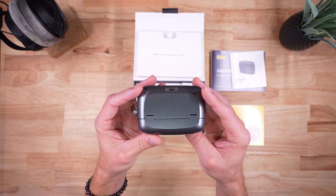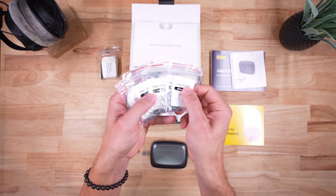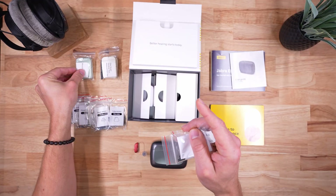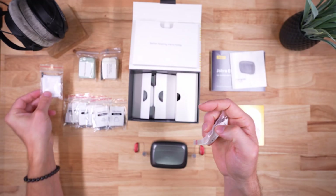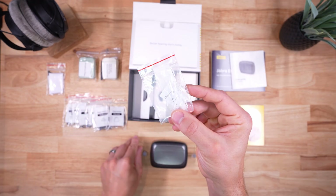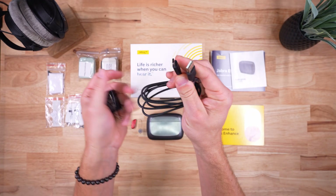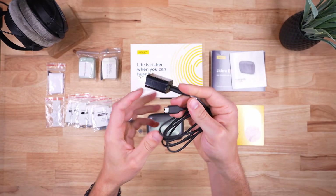There are also LED light indicators on the back of the case for the case's battery status. Digging deeper in the box, we have wax guards and many different ear tips or domes to choose from — be sure to speak with your Jabra provider to find the right size and style for you. There are microphone filters, a microfiber cloth, and a multi-use tool with a brush and pick. There are also sports locks — I like to call them kickstands — which help keep the speaker portion of the hearing aid down in your ear, improving retention, sound quality, and feedback. You'll also find a USB-A to USB-C cable and wall plug for charging the portable case.